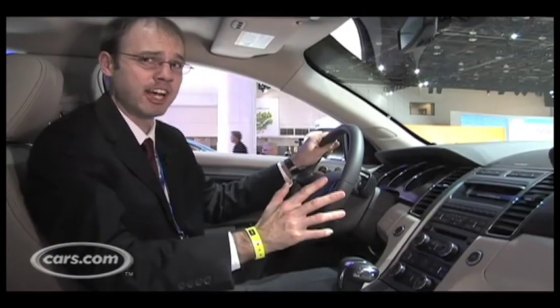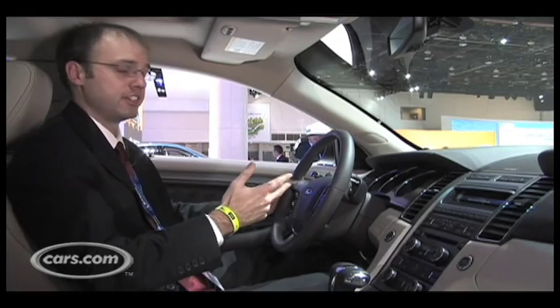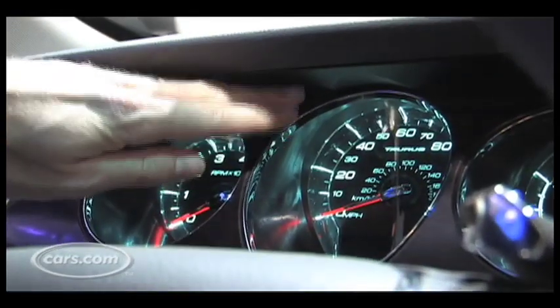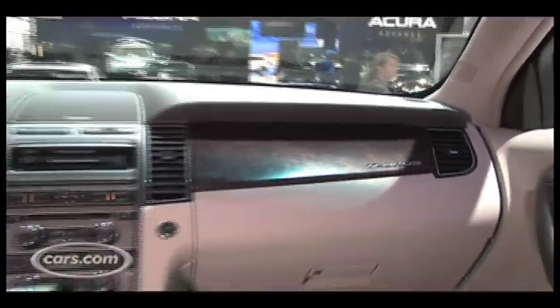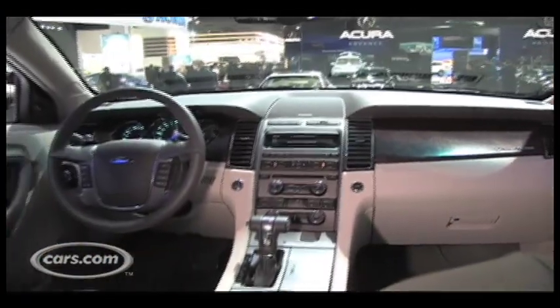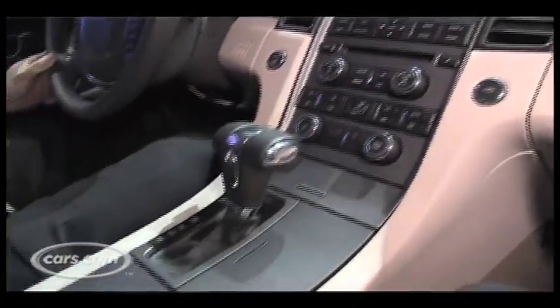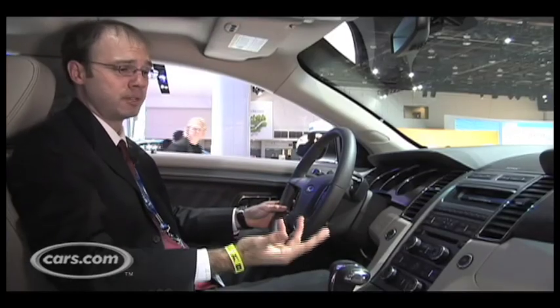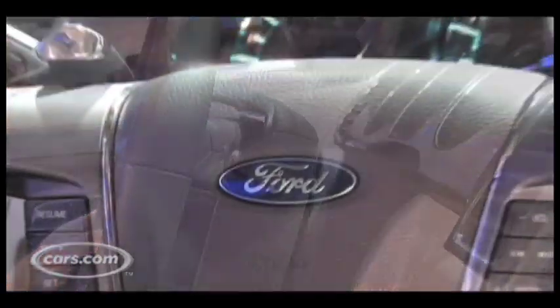The area where Ford made the biggest strides with the Taurus is with its new interior. You can see here it has these upscale blue backlit gauges that are pretty appealing, and also this whole new dashboard design that's a much more sleek look than the previous model had. It's got this flowing center console that just comes right out in between the seats. The Taurus is also available with paddle shifters, which is an interesting feature to put on a full-size family sedan.